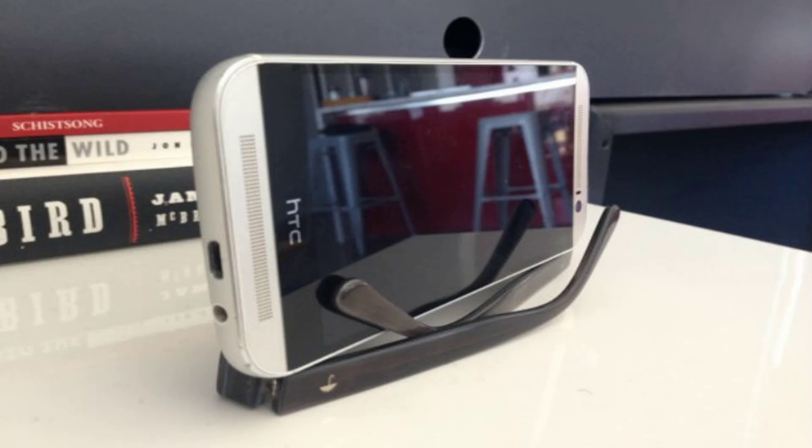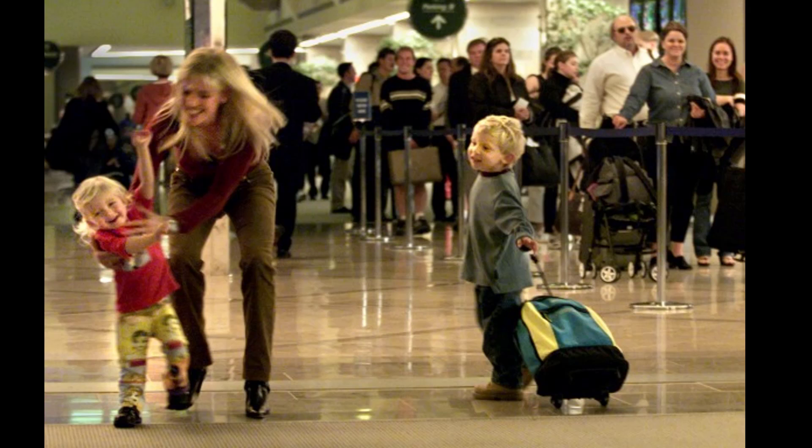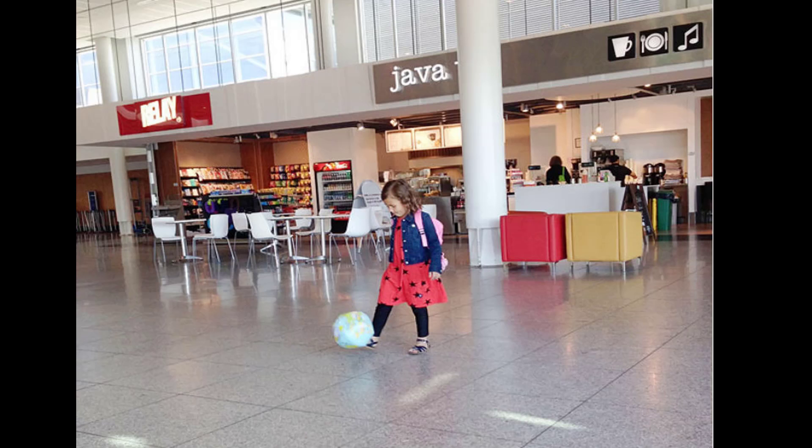Watch movies from your phone by turning your glasses into a makeshift stand. Make layovers fun for kids by packing an inflatable beach ball — this is a great option when there is a play area and the kids need an outlet for their energy.